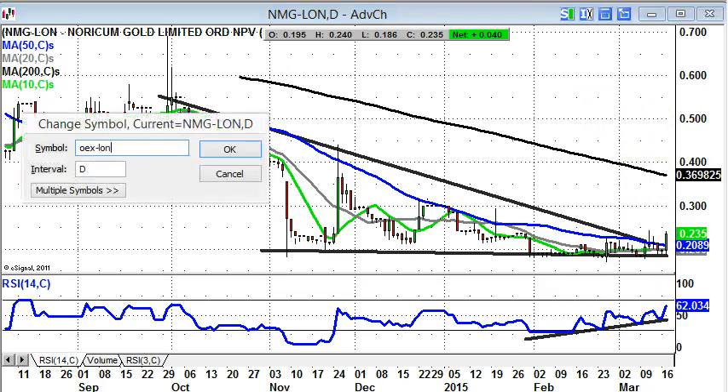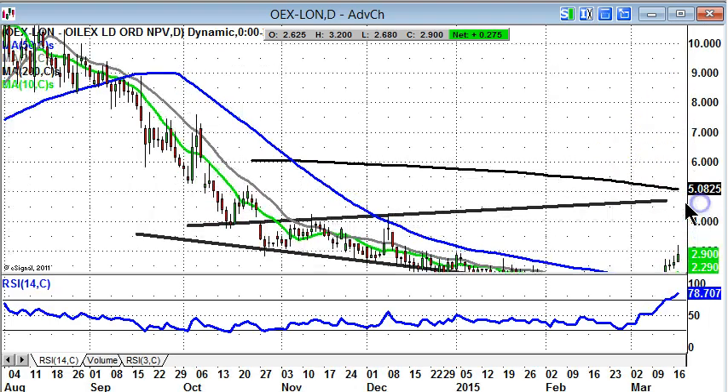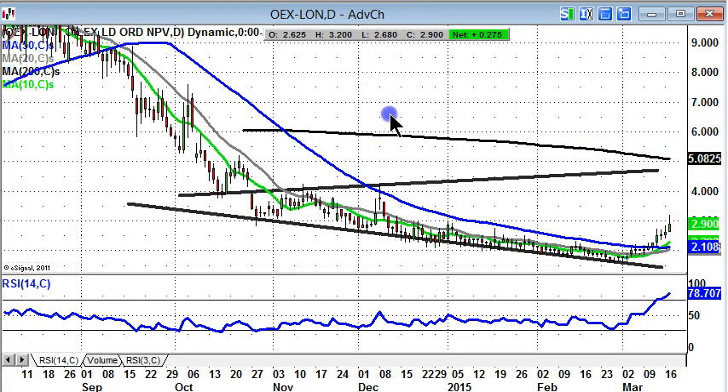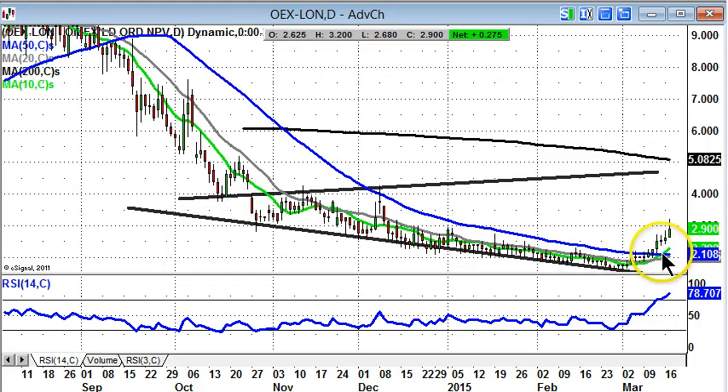OilX is a stock which for some reason has become one of my more favoured situations — though that's not to say it's been particularly good in the recent past. You can see how the shares fell from 9 pence down towards a penny at the start of the year. There was a big breakthrough just a few sessions ago with the break of the 50-day moving average, which can be a key trend-changing event, and we've got what looks like a 20-to-50-day golden cross forming over the next few sessions.